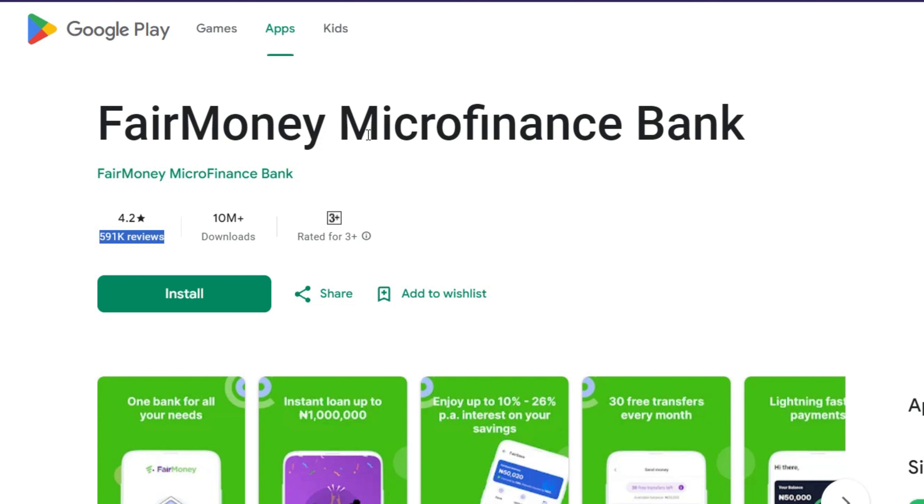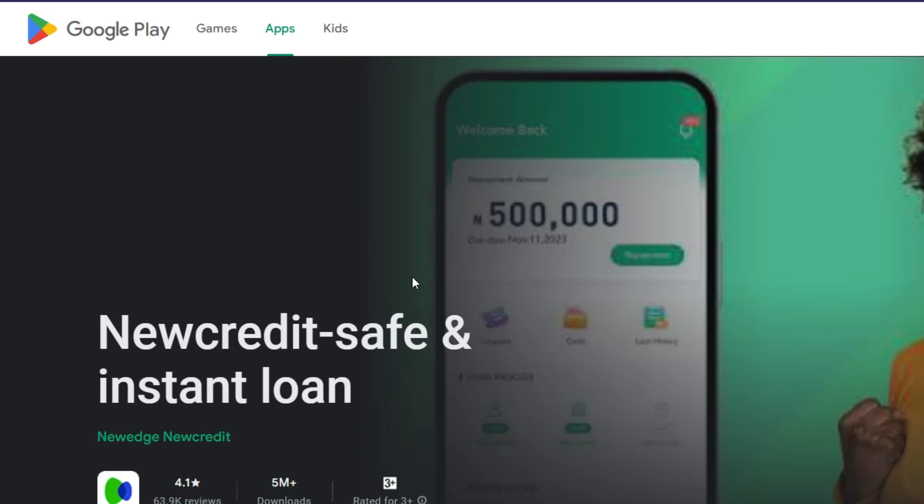The next one is NameCredit, another safe and reliable instant loan app in Nigeria. The app has generated over five million downloads, an overall rating of 4.1, and 30,900 total reviews. NameCredit is fast and rising in Nigeria and is available on Google Play Store and Apple App Store. You can get a loan of more than fifteen thousand naira. Their loan tenure is within 91 to 365 days, giving you enough time to repay.